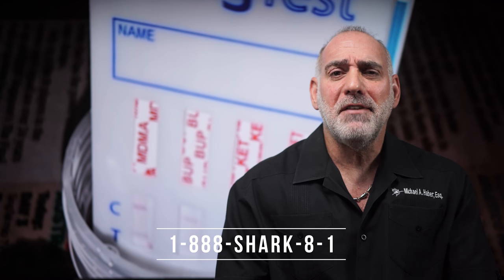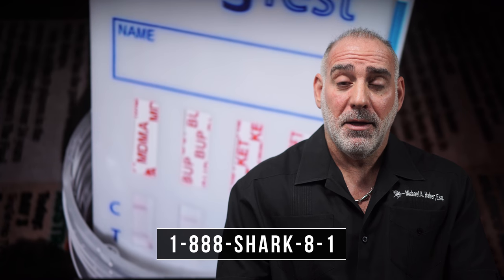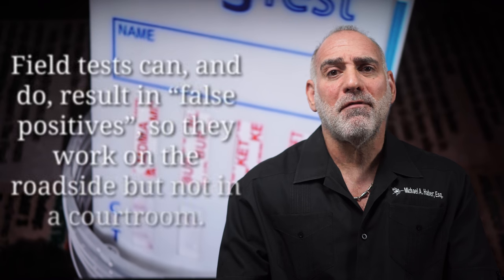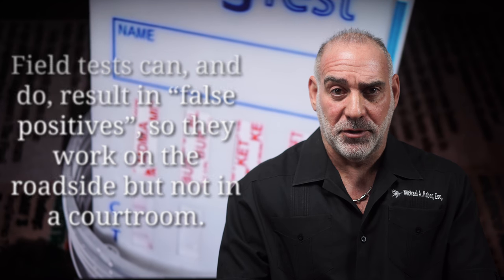Kind of like a pregnancy test, although not nearly as reliable, field test kits use a simple color indicator. They're cheap, many times deceptive, inaccurate, and uncertain. They're also both fallible and presumptive. False positives are widespread in field tests.